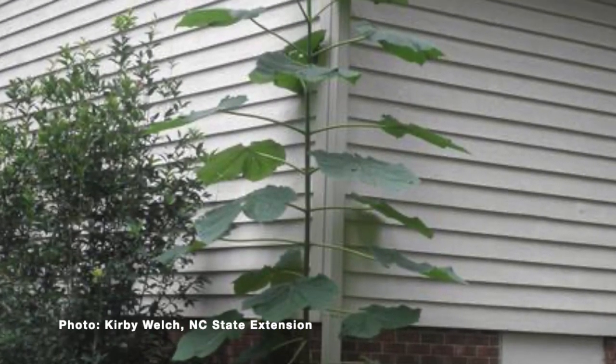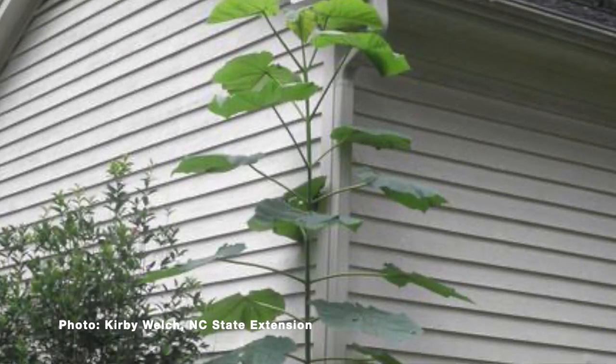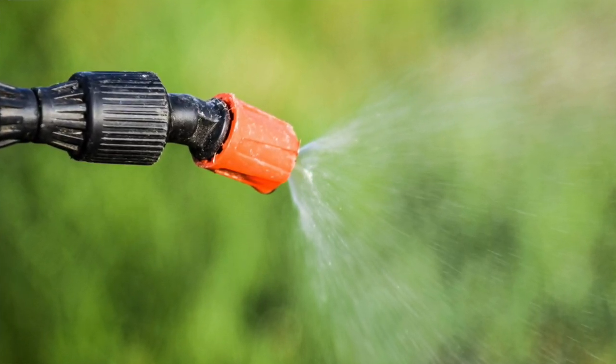You can certainly cut them down and prevent them from flowering that year, but it's amazing how fast they can grow and send up another shoot. Something like a cut stump approach — where you cut it and paint the herbicide on that stump — or a hack and squirt approach — where you hack into the side and put the herbicide into those small cuts — can be great ways to target the treatment to the tree you're trying to get rid of without impacting the things around it that you want to keep.